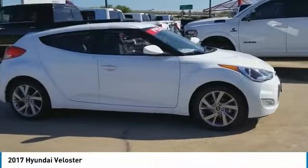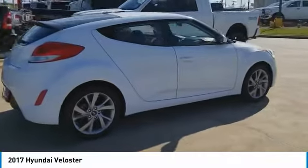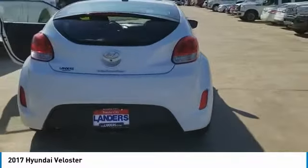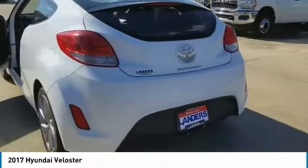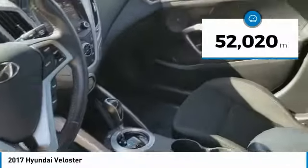Stop by and take a look at the 2017 Veloster. The Veloster's innovative body style and unique design make it unlike any other small car out there. Pair that with the fuel efficiency that pushes the 40 miles per gallon barrier and you've got one sweet ride. This vehicle has less than 55,000 miles.